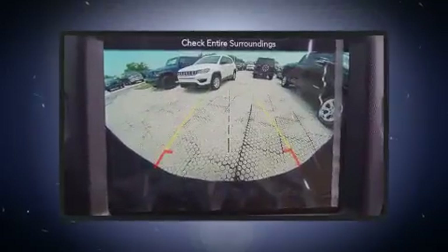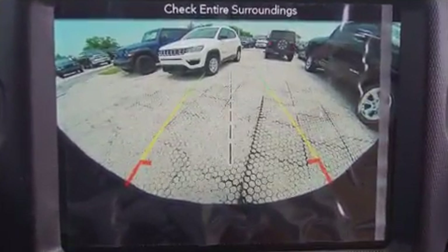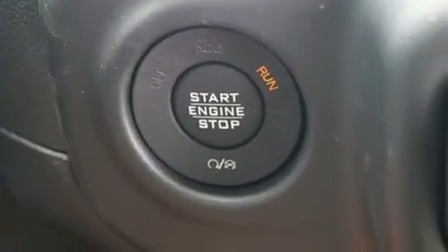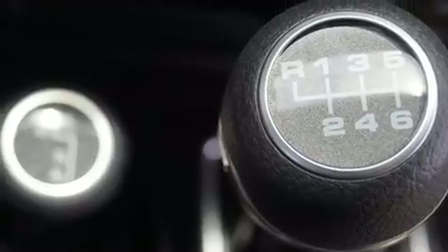All of the following features are included: a built-in garage door transmitter, a trip computer, an automatic dimming rearview mirror, automatic temperature control, skid plates, and one-touch window functionality.